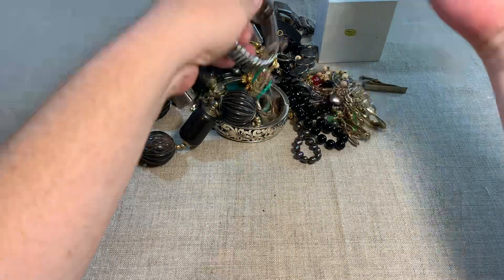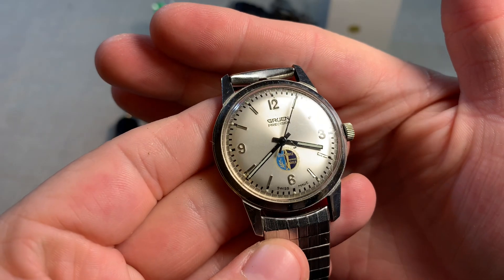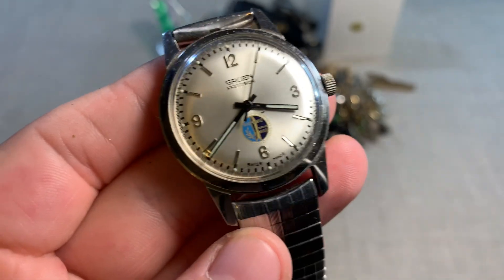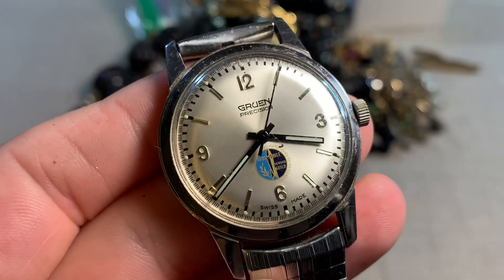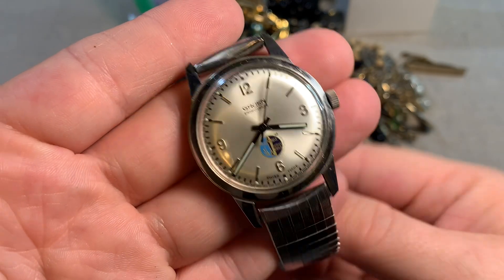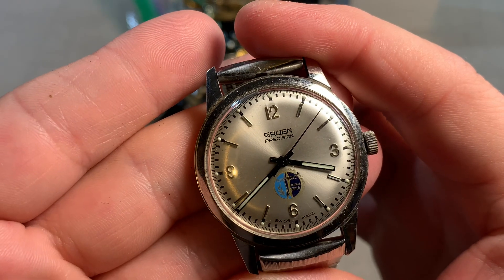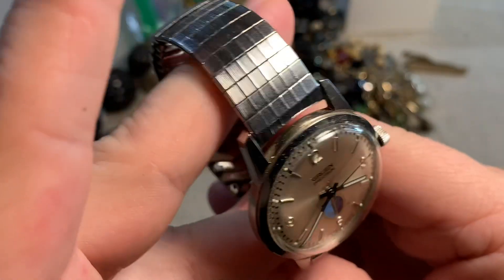Oh, we have tangles. This is Gruen Precision — let me zoom. Swiss made. So this is a good watch. If it's Swiss made, that's usually an indicator of a good piece. It's not currently working — let's see if we wind it. Oh, it works! That's a cool piece — that'll bring a little bit of money.